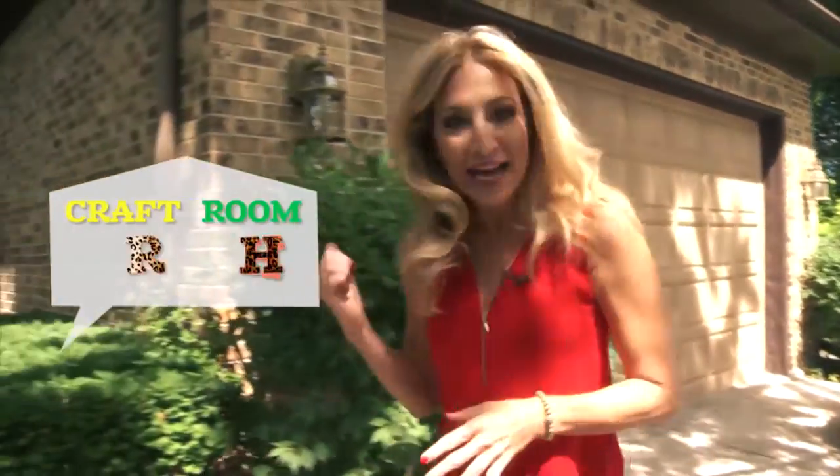This is Craft Room Crash and I am outside DIYer Pam Weidman's house. She's the owner of Etsy store Windy City Winter and I hear she does some pretty amazing things with old sweaters. So let's go crash her craft room and find out what she's making today.